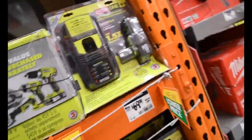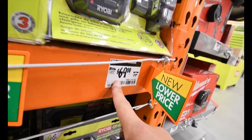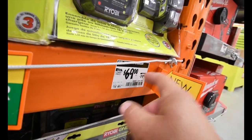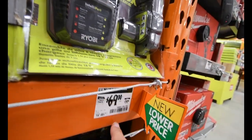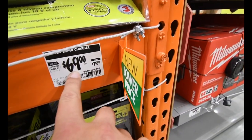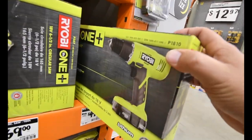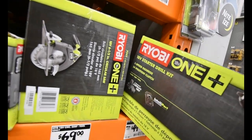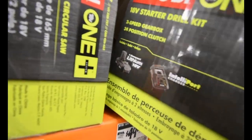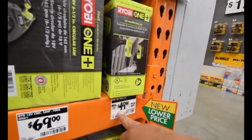This was $80 for a 2 amp hour battery and a regular charger, and now you can get it for $10 off. When it comes to this drill — it comes with a regular battery and a regular charger — it was $70, you can now get it for $50.